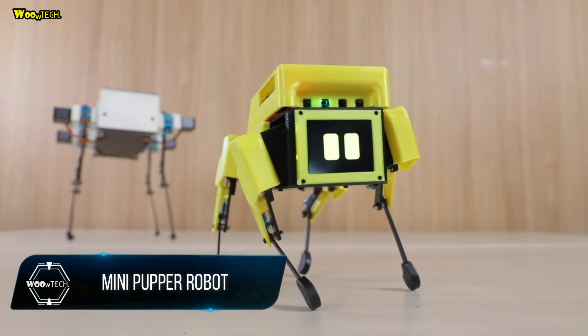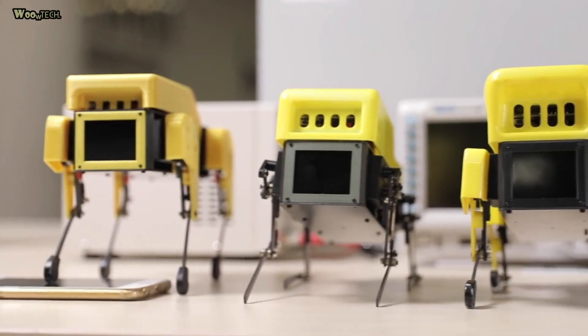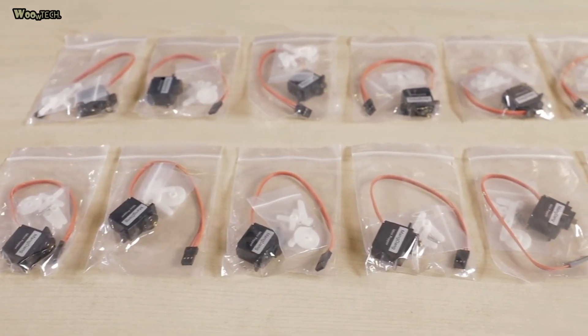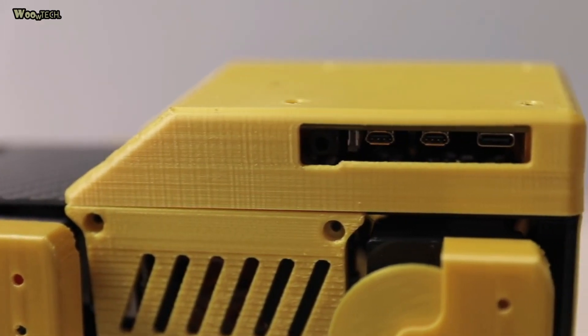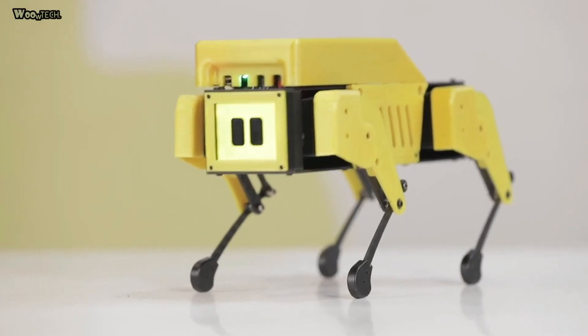Mini Pupper is an open source ROS robot dog kit that will make robotics easier for schools, homeschool families, enthusiasts, and beyond. It is a dog-shaped quadruped robot that can hop, trot, and run around, supporting 12DOF, ROS robot operating system, SLAM navigation, and OpenCV AI functions — all while being inexpensive. Mini Pupper is the dream sidekick for learning and experimenting with robotics, offering advanced functions typically not available at this price point.